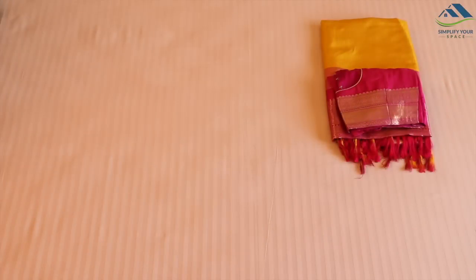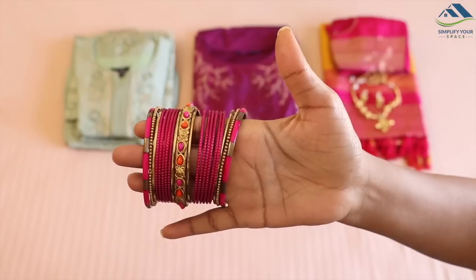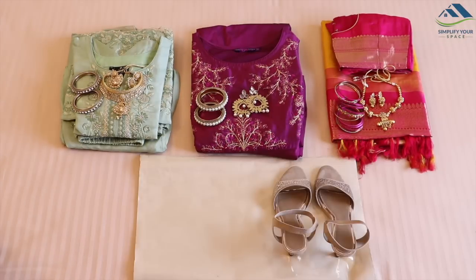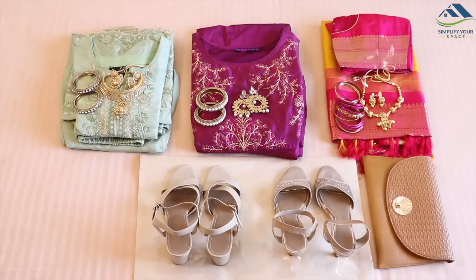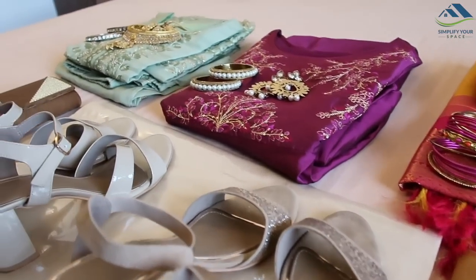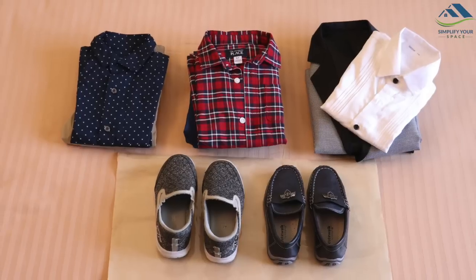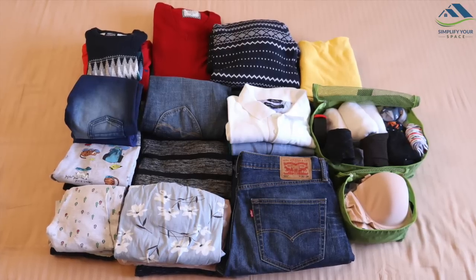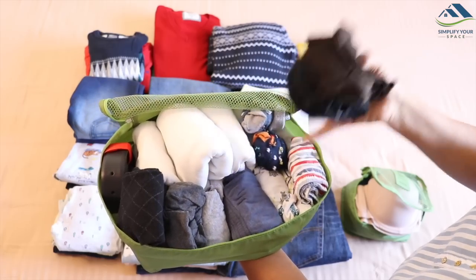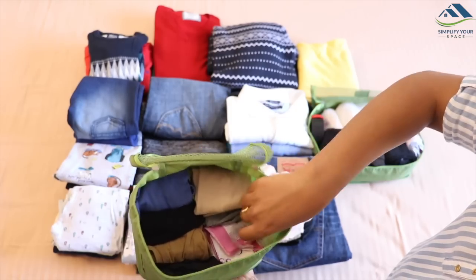Next, bring all your dresses for all the functions to one place and select the matching jewellery to keep together with the clothes. Also bring the matching shoes and clutch bags you are planning to carry. This way you can visualize your overall dressing for all the functions and avoid carrying anything extra. If travelling with your family, do the same for your husband and kids — bring everything together and pair them accordingly. Also bring all the casual wear and warm clothes for the entire family in one place. Use small packing cubes to keep undergarments segregated from other clothes. Don't forget to carry a pair of transparent straps if you are planning to wear a netted dress or blouse.